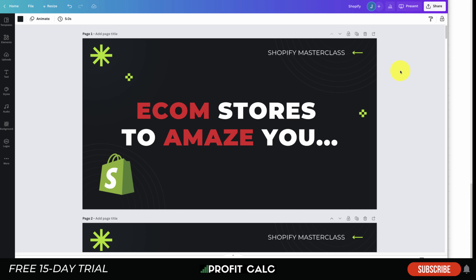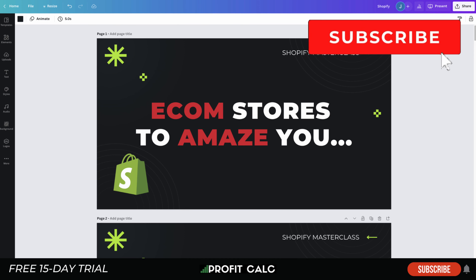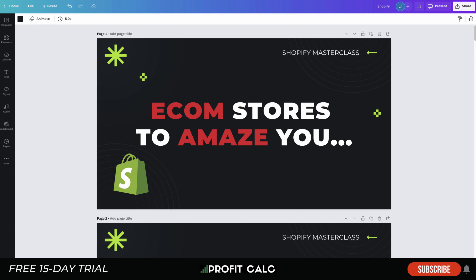What's going on everyone, it's Jamie here from Shopify Masterclass. Today we'll be covering e-commerce stores to inspire you and amaze you for 2022, so you can bring this inspiration into your very own store — make it look better, make it convert better, so you can grow your store in 2022. We have eight stores lined up here today, so make sure you stay to the end of the video.